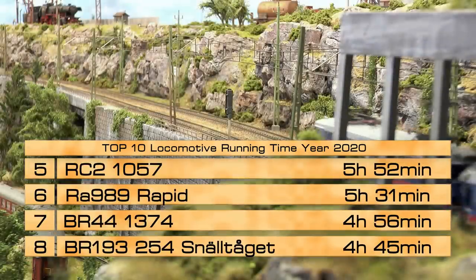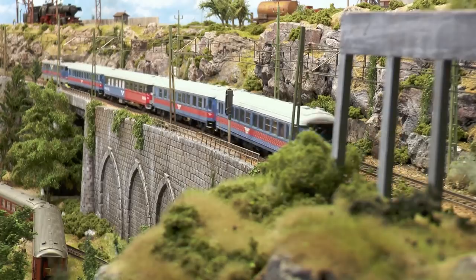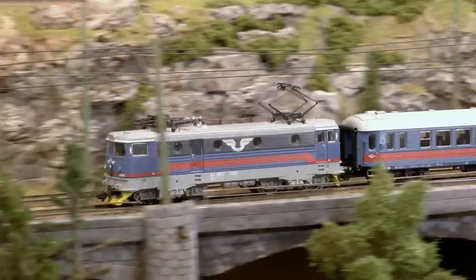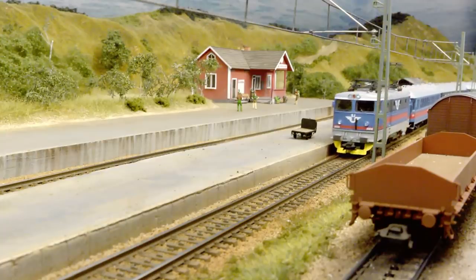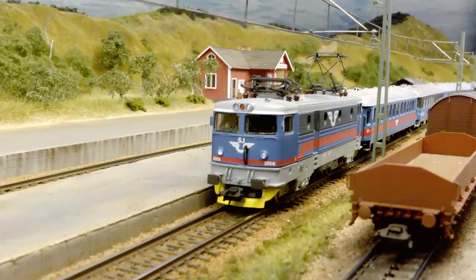The 5th position, running 5 hours and 52 minutes, is the RC2 1056, which came to the layout in 2001 as an analog locomotive. The reason for the 5th spot this season is not so much due to the locomotive itself but for the coaches — newly acquired 10 Euro Nacht sleeping coaches.